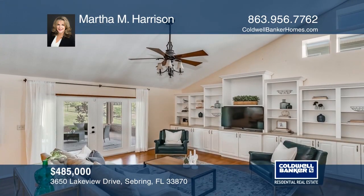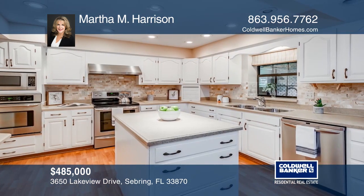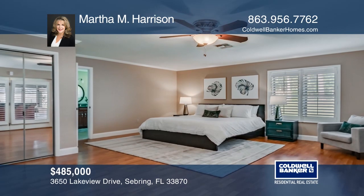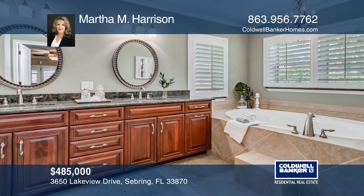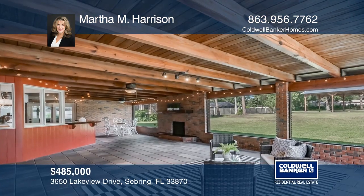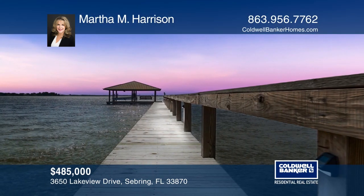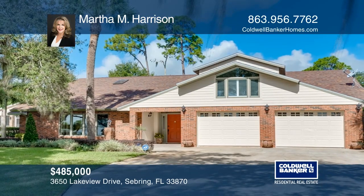This point-nine-two-acre lakefront home will surely impress. It provides dedicated living and dining rooms, an open-concept kitchen and family room combo, and a three-bay pole barn. The kitchen offers newer stainless appliances and a breakfast nook. The spacious master suite has a walk-in closet and an en suite with a garden tub, dual vanity, and walk-in shower. Entertain in the huge lanai with a gas fireplace and an outdoor kitchen, and enjoy your very own private dock and boathouse. Martha M. Harrison has the keys to your new home — call today.